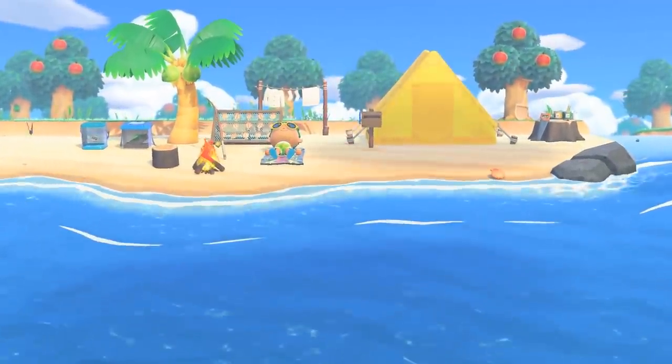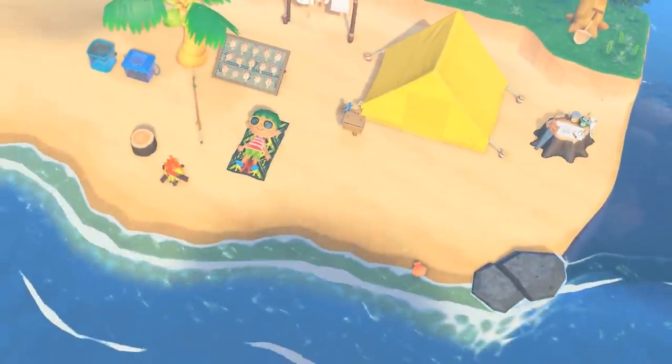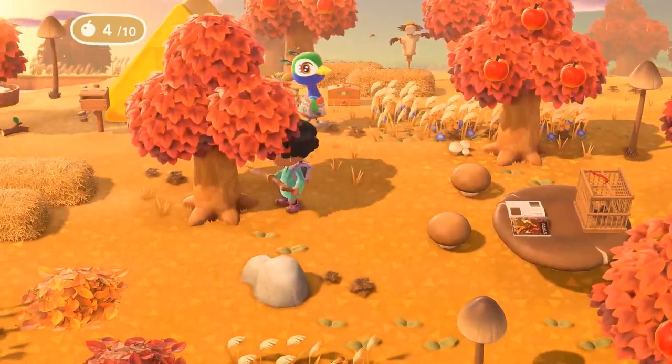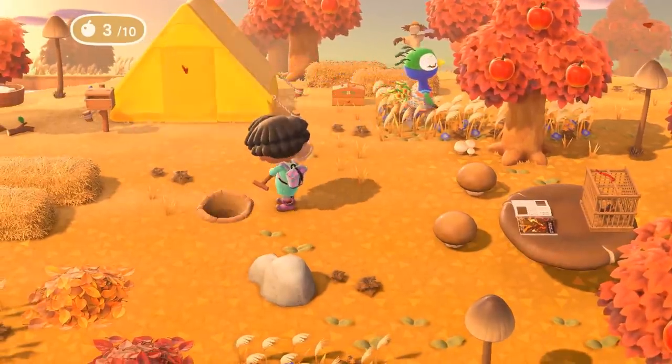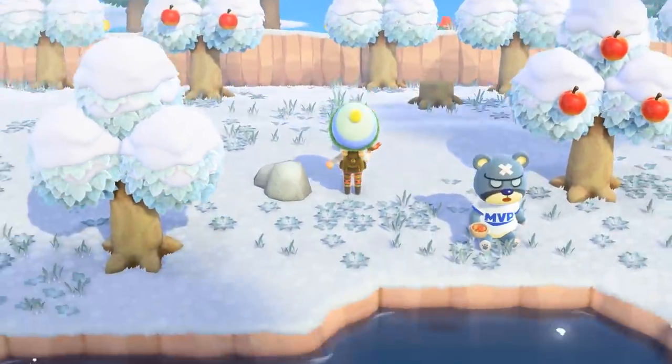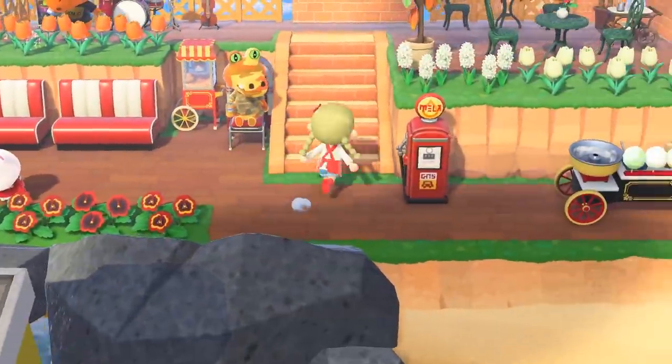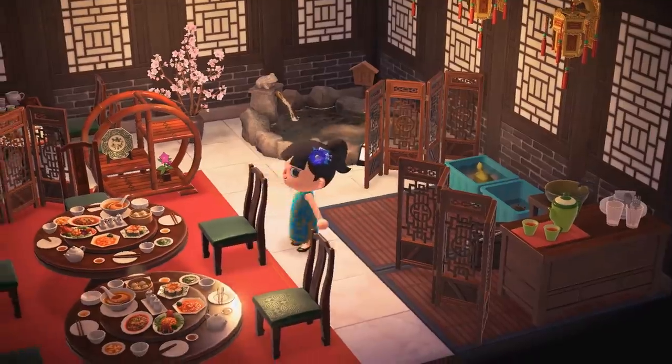Hey, how's it going everybody? It's JT here from the BitBlock, and as many of you know, we had a pretty fantastic Animal Crossing New Horizons Direct last Thursday, and of course with it we got a lot of new information. So I thought it was time to sit back and come up with 101 new facts about Animal Crossing New Horizons.